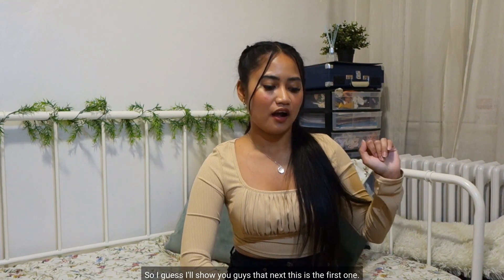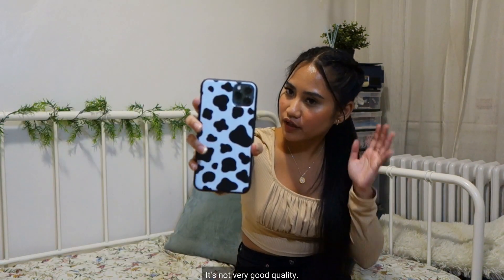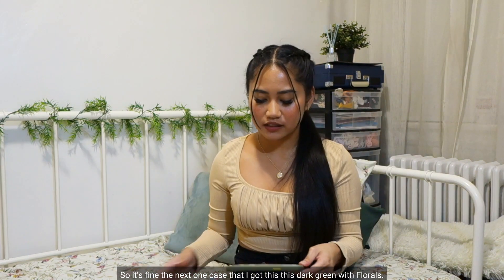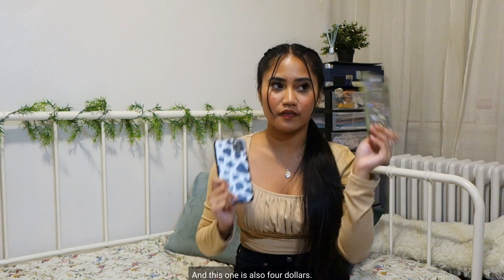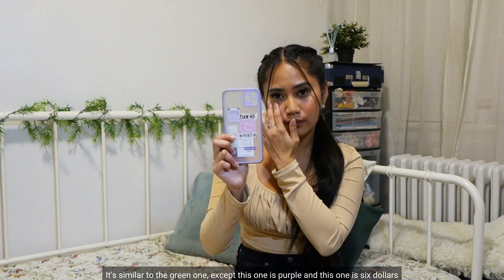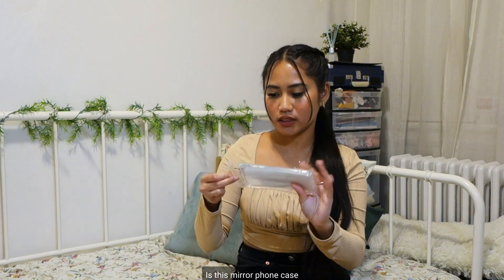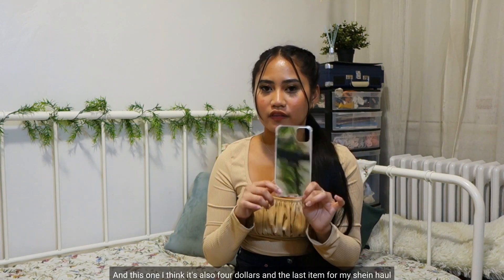I also got a few phone cases and a tote bag. The first phone case is a cow print phone case — not very good quality since the print is just printed on, but it's only $4 so it's fine. The next is a dark green phone case with florals, which is better quality and also $4. Then there's a similar one in purple for $6. The last phone case is a mirror phone case — it's not a real mirror but I still think it's cute, and it's also $4.